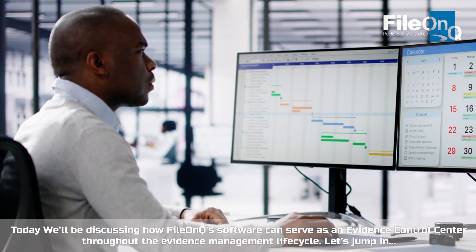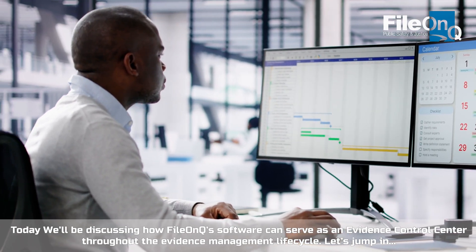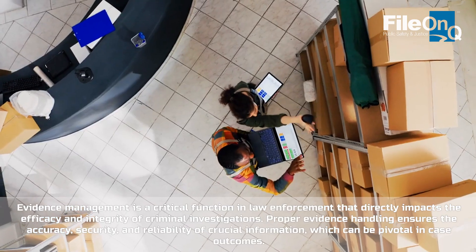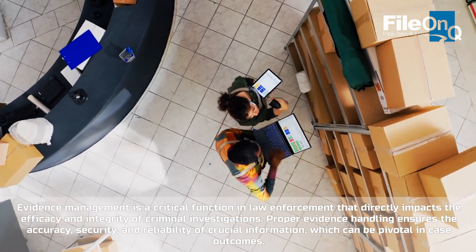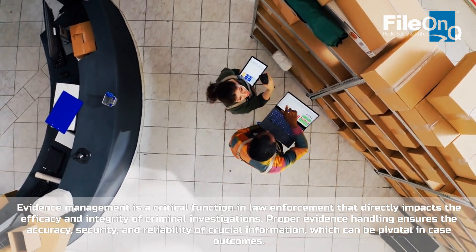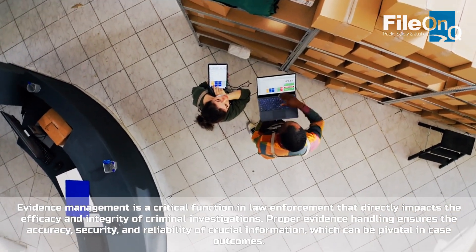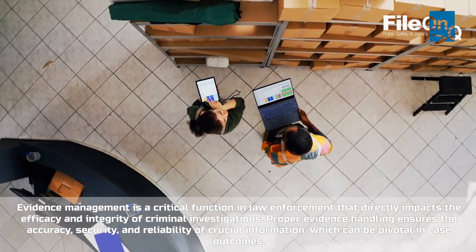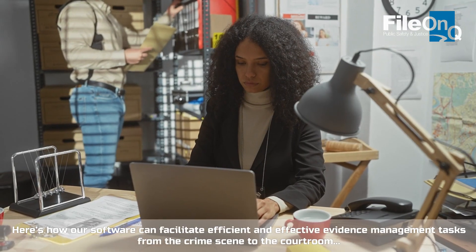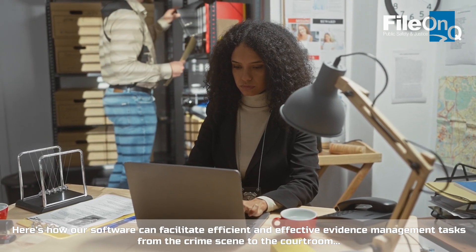Today we'll be discussing how File on Queues software can serve as an evidence control center throughout the evidence management life cycle. Evidence management is a critical function in law enforcement that directly impacts the efficacy and integrity of criminal investigations. Proper evidence handling ensures the accuracy, security, and reliability of crucial information, which can be pivotal in case outcomes. Here's how our software can facilitate efficient and effective evidence management tasks from the crime scene to the courtroom.